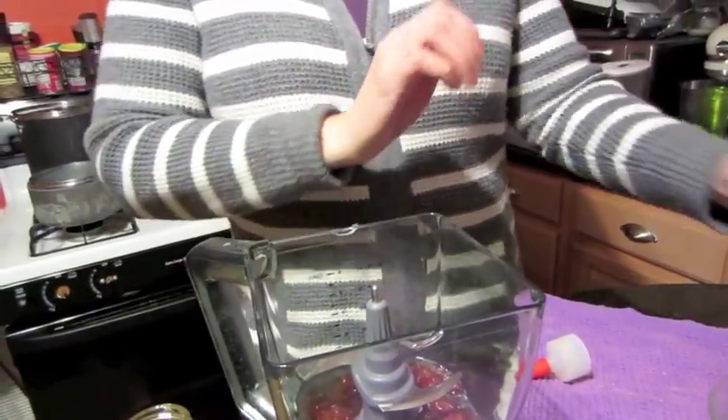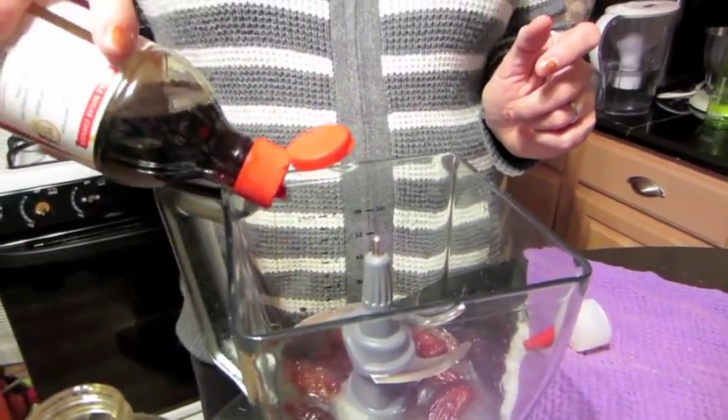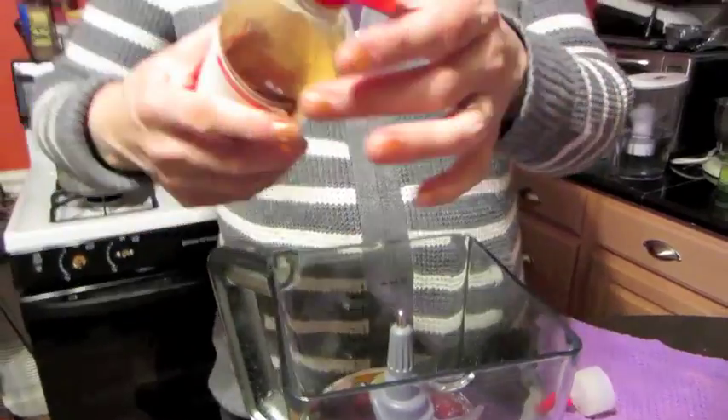Also add about one to two teaspoons of pure vanilla — vanilla extract is fine if that's what you have. Then we're going to blend all the wet ingredients in the blender and I'll show you what happens.